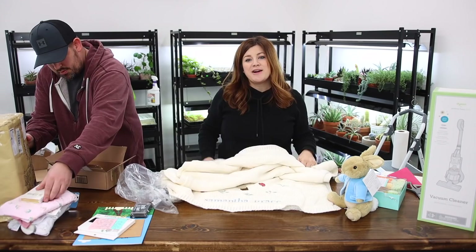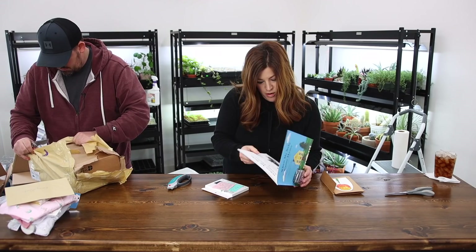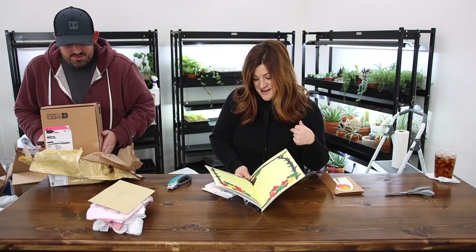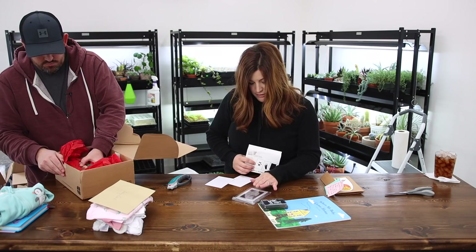This is for Benjamin — When My Baby Came Home — with an ink stamp pad. This is from Heidi. It's a book that the older sibling gets to fill out, with things like my baby's name is this, my baby's birthday is this. And it's a clean-touch ink pad — we can do little footprints with this. Heidi, thank you.